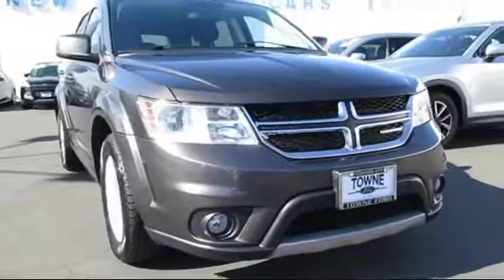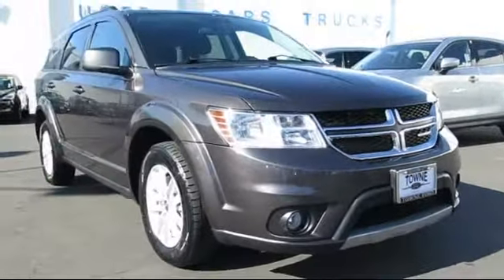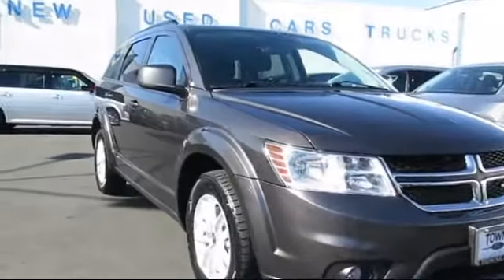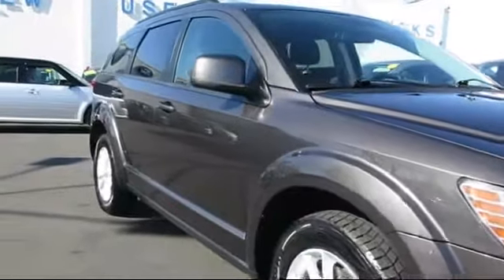It comes equipped with alloy wheels, 4.3 inch touchscreen display, roof rack, keyless entry, third row seating, and air conditioning.